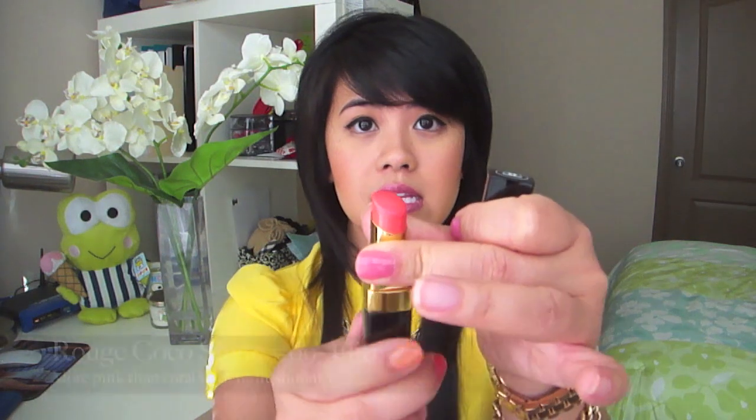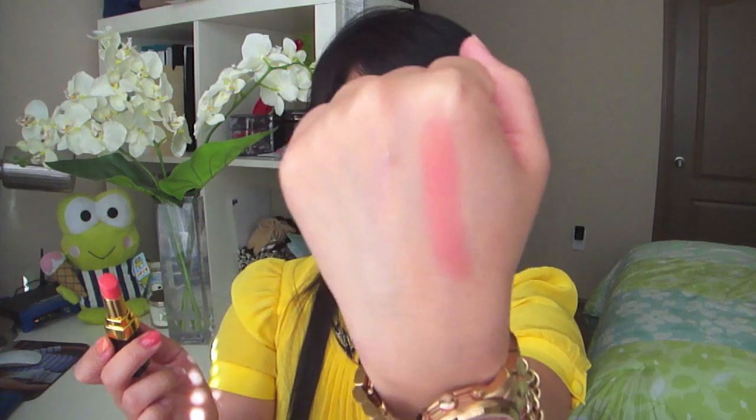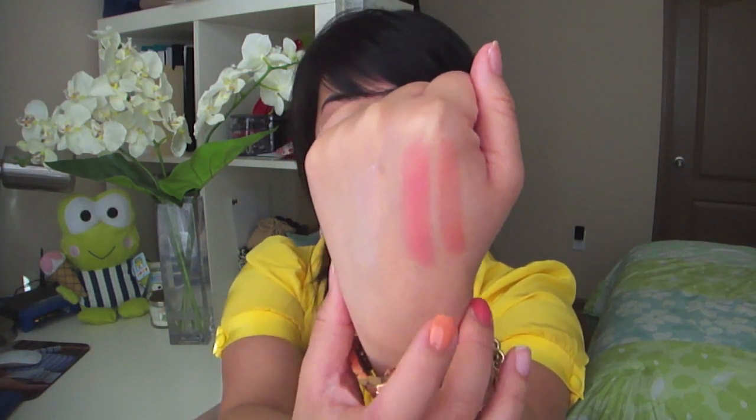Next is Rouge Coco Shine in number 69, called Flirt. As you know, the Rouge Coco Shine lipsticks are very hydrating and balm-like — very similar to Dior Addicts as well as Revlon Lip Butters. This is a beautiful coral pink color. For comparison, I also have Liberty, number 46, which is my favorite ultimate coral lipstick. Liberty is very coral, while Flirt is coral but with more pink undertones. So if you like coral but want more of a coral pink, I would go with Flirt.